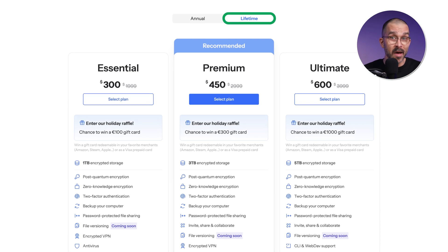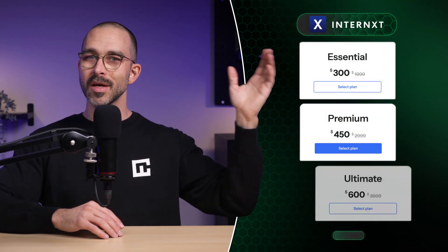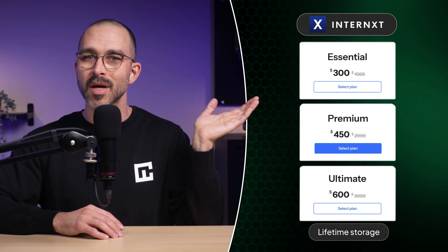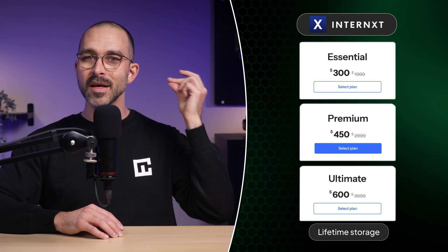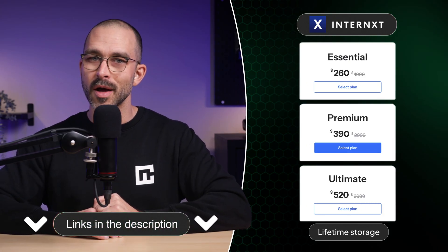Yes, you heard that right. And that's a big deal these days, especially when even gaming consoles are pushing subscriptions, charging you on top of the console, the game, and your internet connection. Watch closely — this is the ridiculously low price Internext is asking for their lifetime cloud storage, and this is how cheap you can get it with the deal negotiated for you.